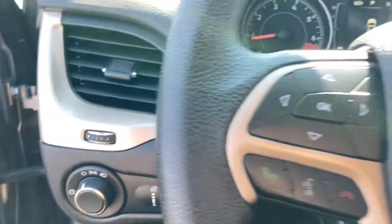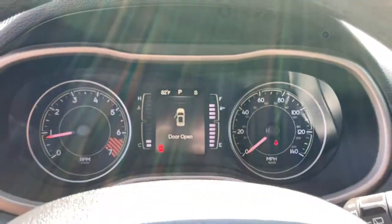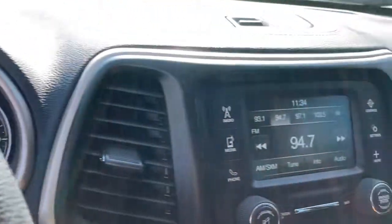These are just some of the great options this vehicle comes with: keyless entry, wood grain interior trim, Bluetooth connection, stability control, and rear spoiler.